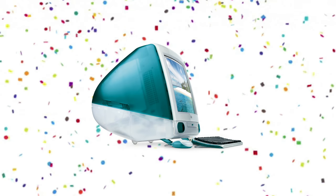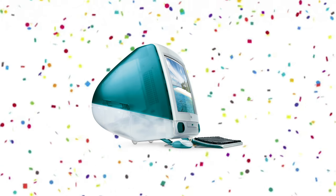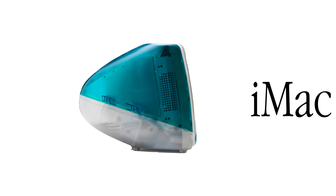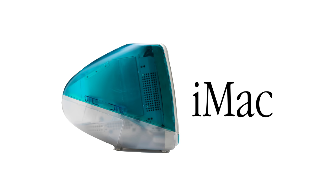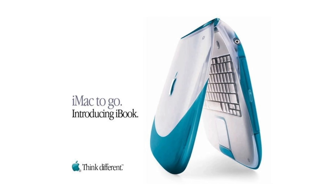The iMac went on to become a huge success, and many of its signature features became synonymous with the Apple brand — for example, its colorful translucent shell and the lowercase i in its name. Apple leveraged the iMac's popularity when creating other products like the iBook, which was marketed as an iMac to go, and reinforced the lowercase i as signature Apple branding in the minds of consumers.